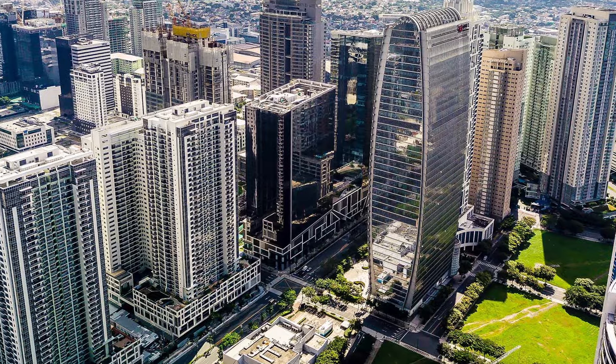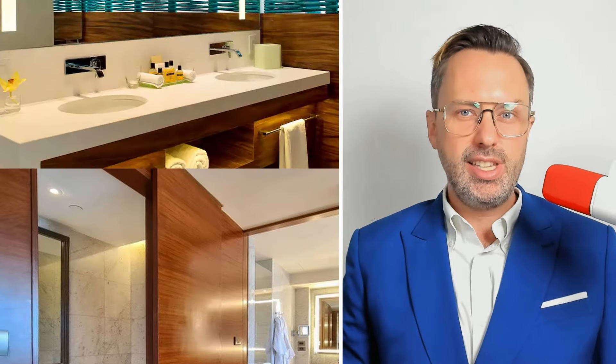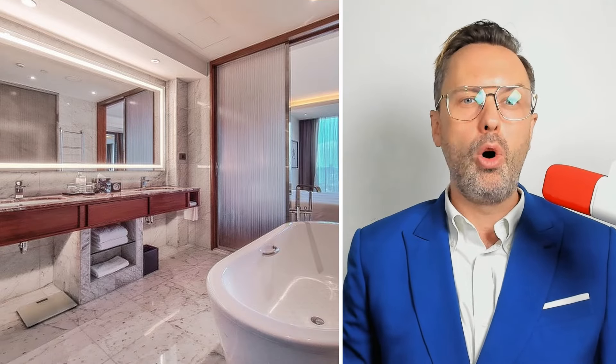It's located in BGC, which is the nicest part of the city and very walkable. Unlike most rooms I've stayed at, Grand Hyatt's feels very open and very spacious. That's the main reason it stands out above all the other hotels I stayed at. You get double sinks and separate rooms for the toilet and shower.